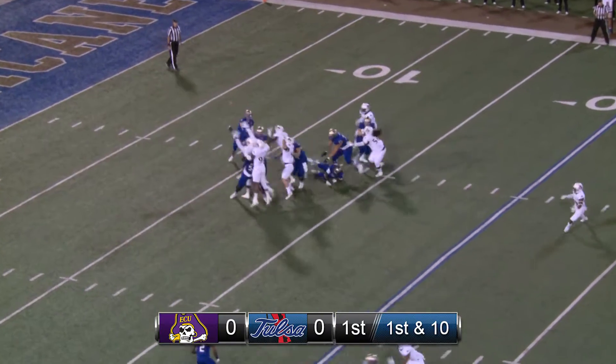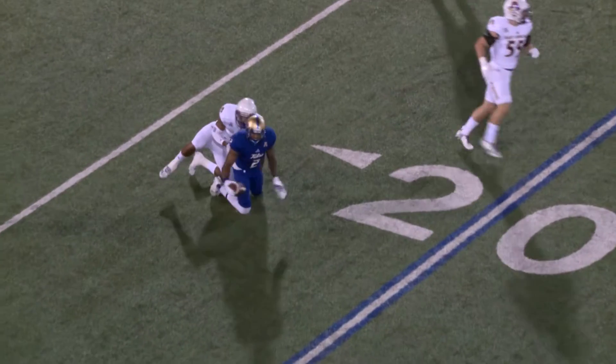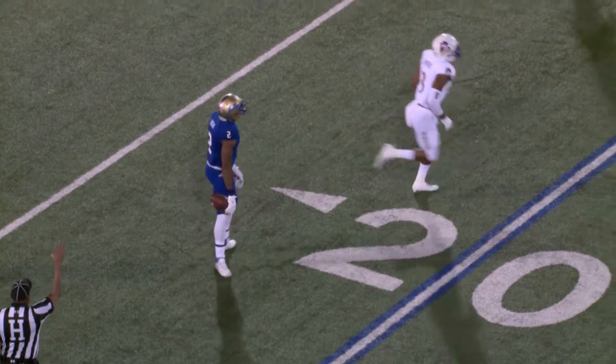58% of his passes are complete this year. Quick throw to the right side, caught by Keevan Lucas, and Lucas gets tripped up and tackled for only a gain of a couple.